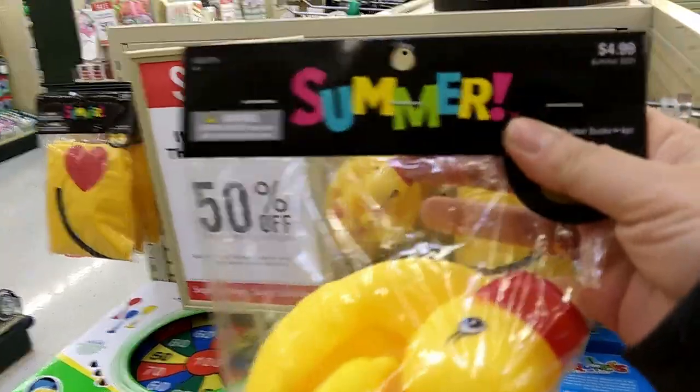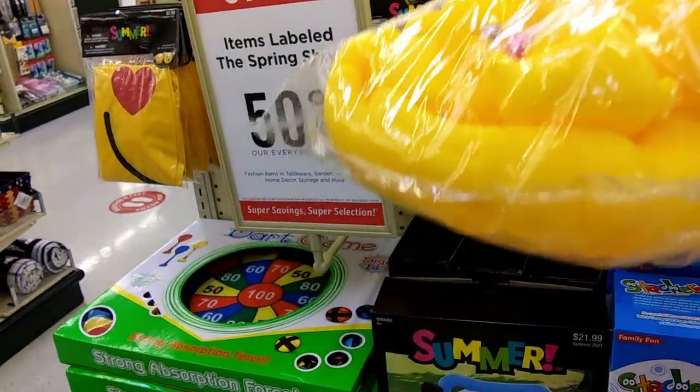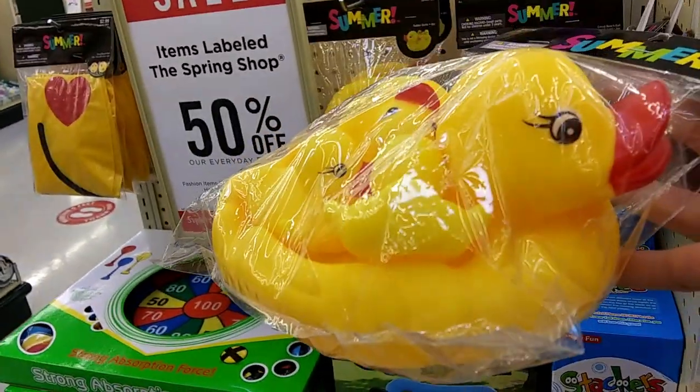These little rubber duckies are so cute. They are summer, $4.99. You can actually take the little ones out and use the big rubber ducky as kind of a fake little new emo pool float.